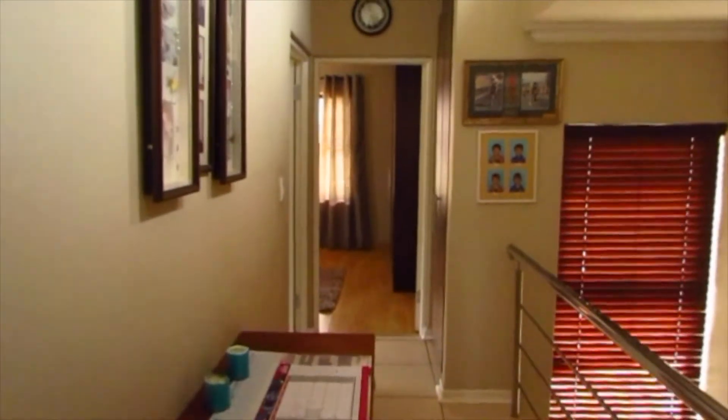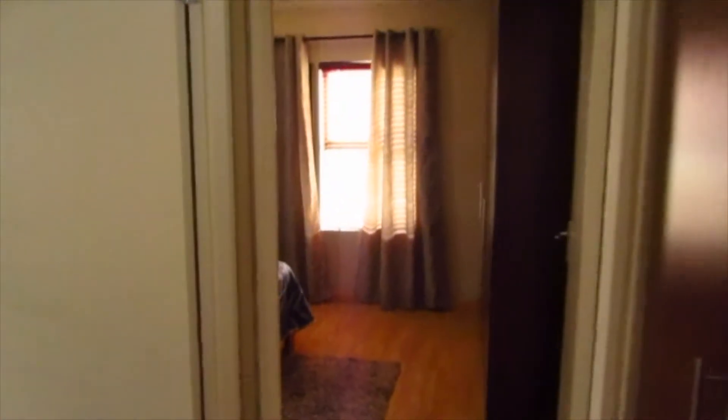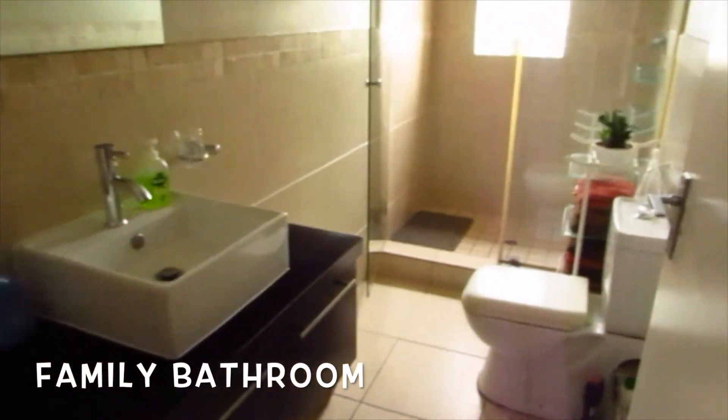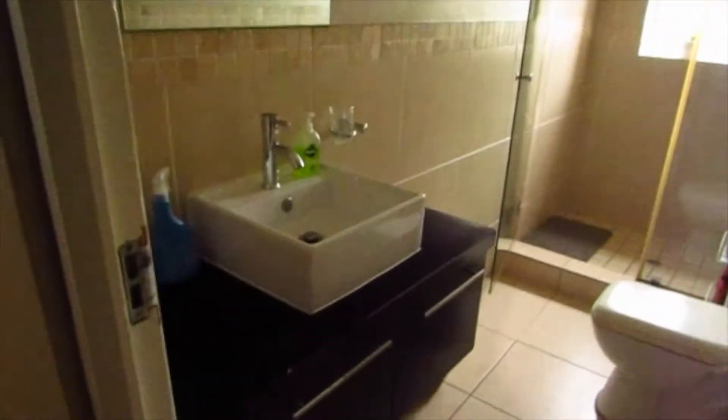As we move back into the hallway, to the right we have a nice big linen cupboard — as you'll see, it goes all the way to the ceiling. Then to the left we have the family bathroom. Here we have a single basin, toilet and shower, again nicely finished off with tiles on the floor, tiles on the wall, and a nice big mirror.